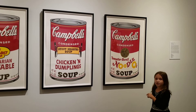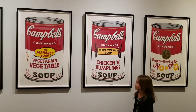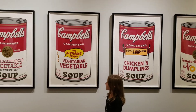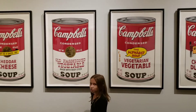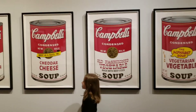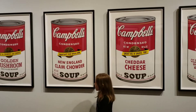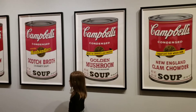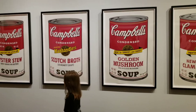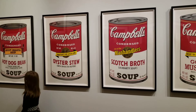Tomato beef, chicken and dumplings, vegetarian vegetables, old fashioned vegetables, cheddar cheese, New England clam chowder, golden mushroom, scotch broth, oyster stew, hot dog bean.